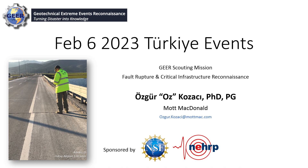Hi, everyone. I was part of the GEAR scouting team. We went there after a week of the earthquake, and I'll be sharing with you our observations from the reconnaissance mission. It will be fast-paced, a little bit of everything, just like our scouting mission.